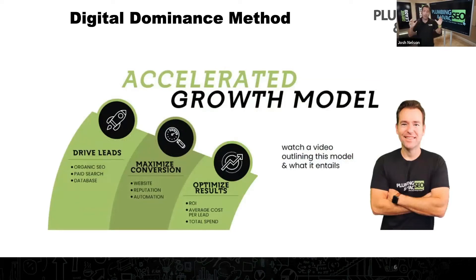When we look at online marketing and how you can accelerate the growth in your plumbing, HVAC, or home service company, there are really three key things. I've got a model for this, but I thought this visual just made it easy.